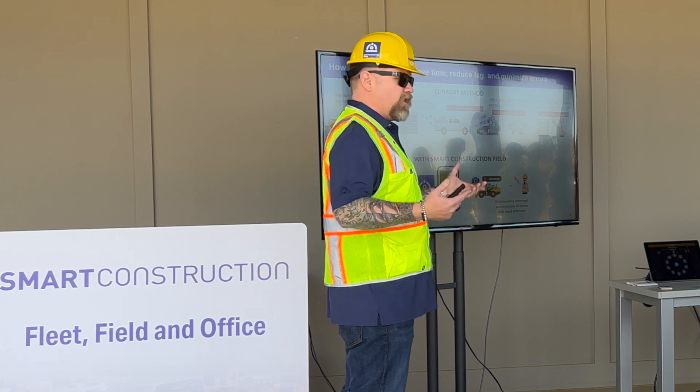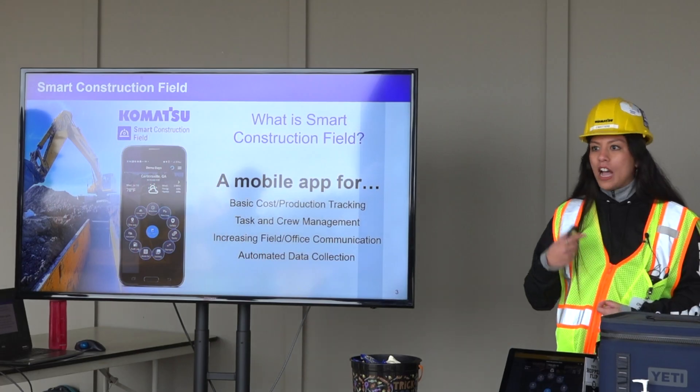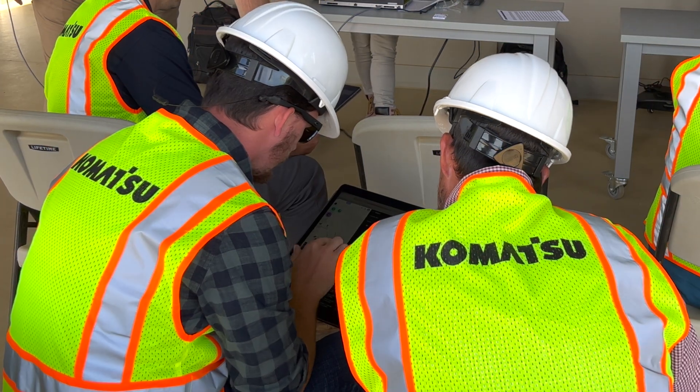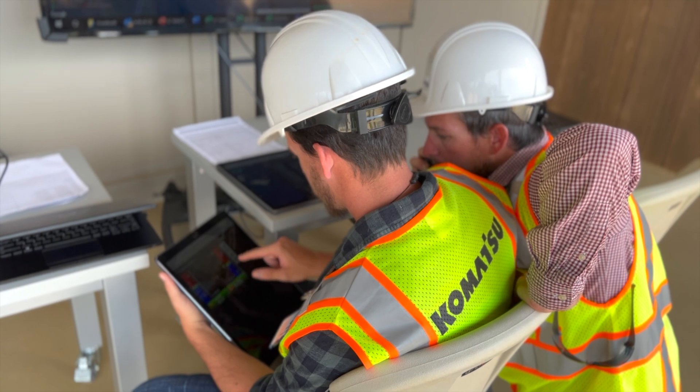We have multiple booths and stations here showcasing the other smart solutions Komatsu has to offer. The files in these machines and the jobs they are on will transfer data to many of our different solutions, giving customers real-time info and data from their job site. The customer can track progress from job site to job site to accurately bid and ultimately add to their bottom line.